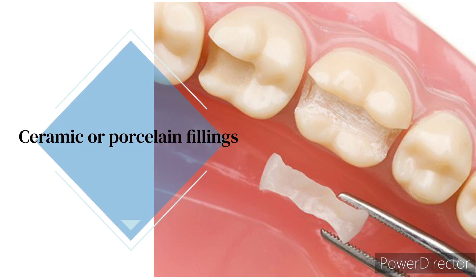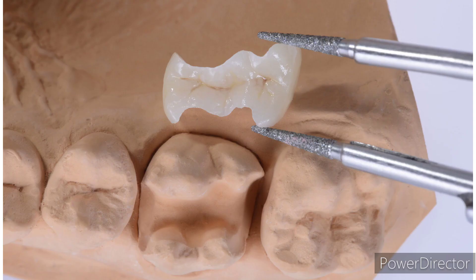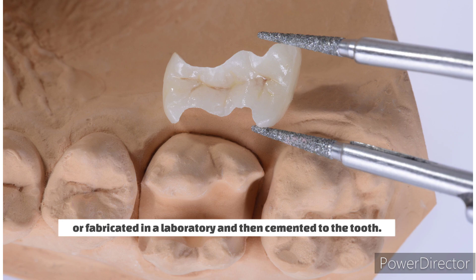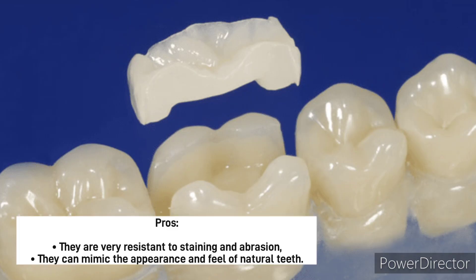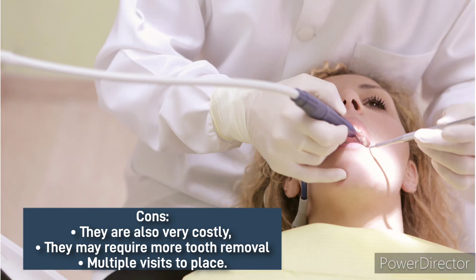Ceramic or porcelain fillings. These are made from a ceramic or porcelain material that is either molded to fit the tooth, or fabricated in a laboratory and then cemented to the tooth. Pros: they are very resistant to staining and abrasion, and they can mimic the appearance and feel of natural teeth. Cons: they are also very costly, and they may require more tooth removal or multiple visits to place.